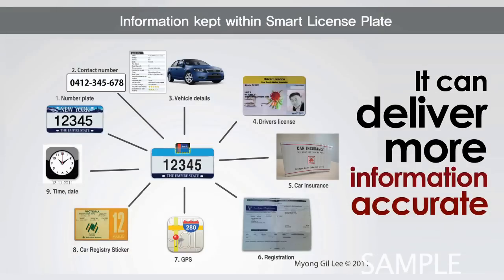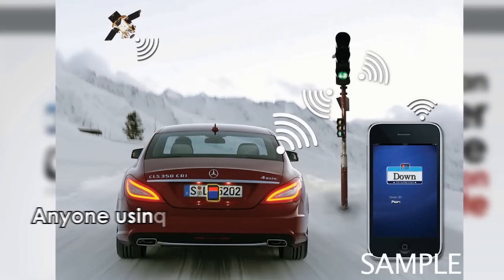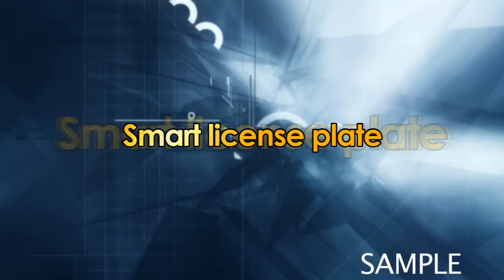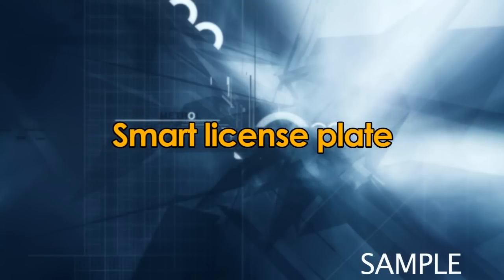Safer, smarter, and more with the Able Smart License Plate. Smart License Plate is a new and convenient smart guide to the world.